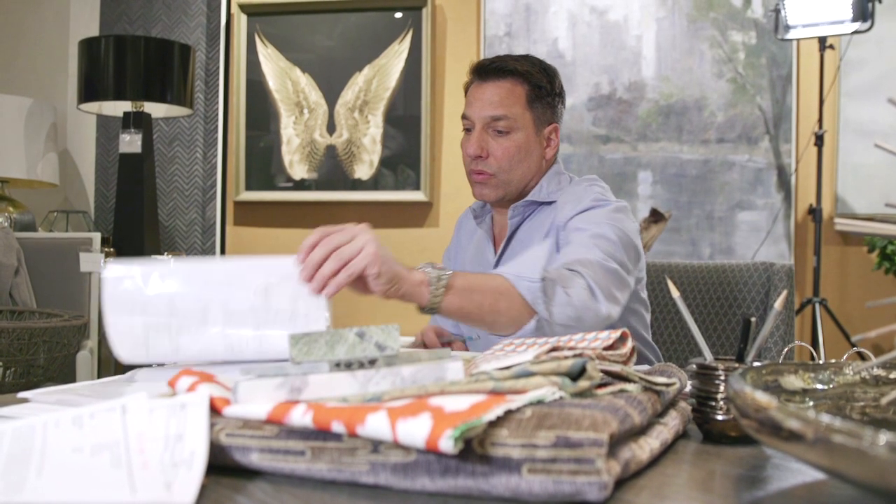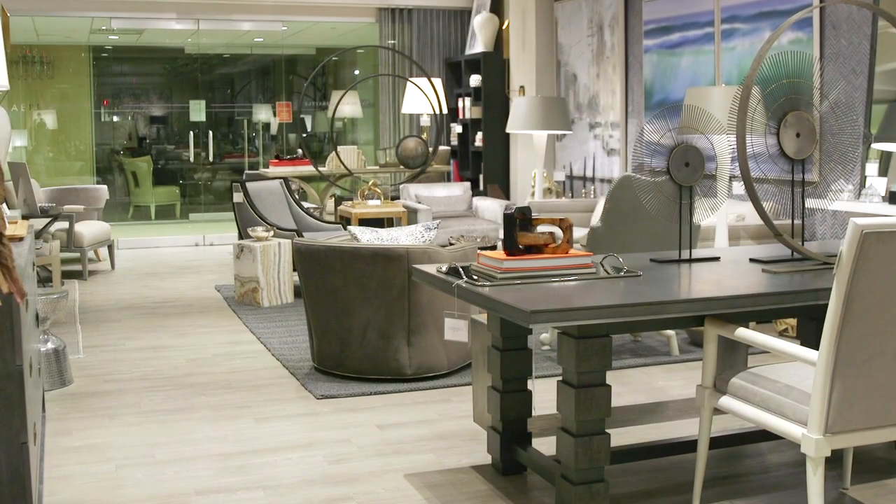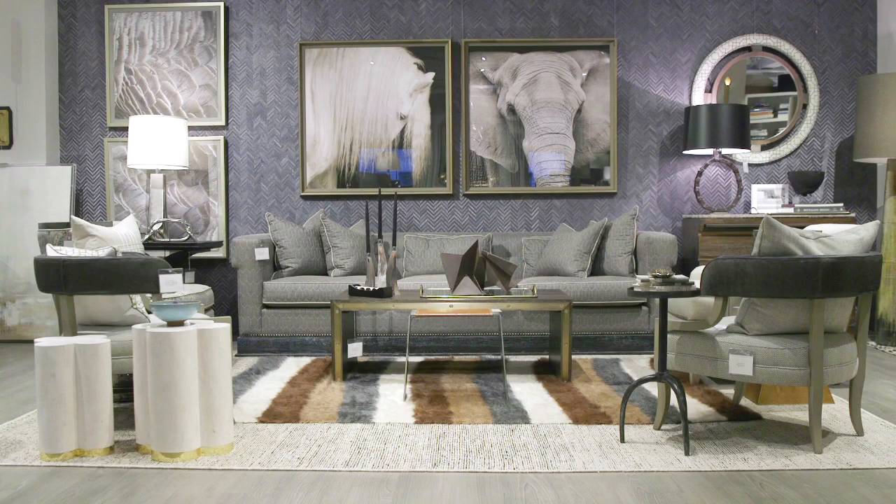Hi, I'm Tom Felicia, and welcome to my New York City showroom and office. I'm an interior designer, product designer, and furniture designer, and I'm going to share with you some really cool things that I'm excited about this season at High Point Market.